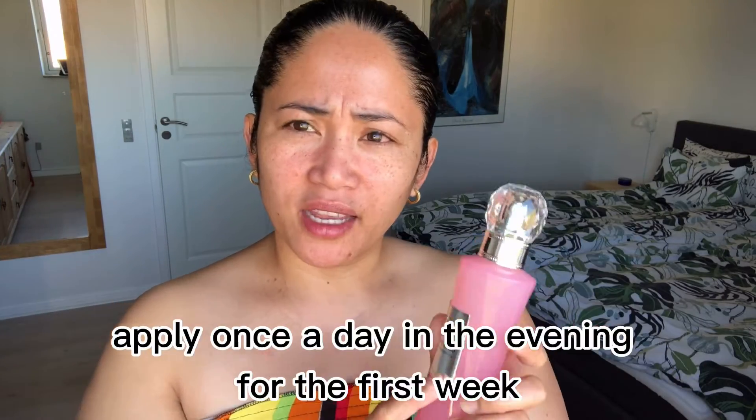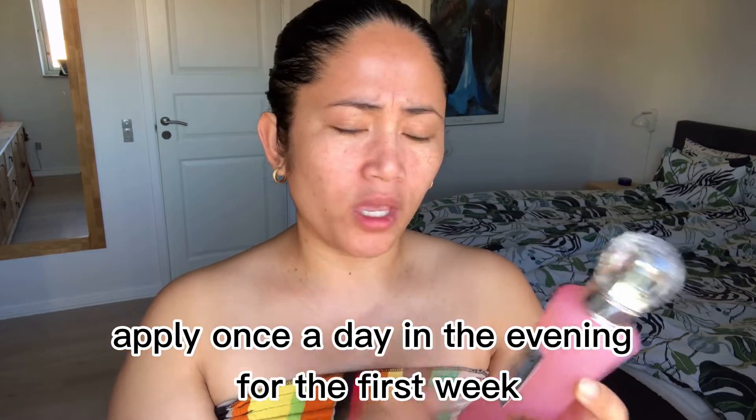The ingredients of this product, Amifior, include AHA and BHA acid. AHA and BHA are both skin exfoliants with shared benefits like removing dead skin cells, unclogging pores to prevent acne, decreasing the appearance of large pores and surface wrinkles, and improving overall skin texture.